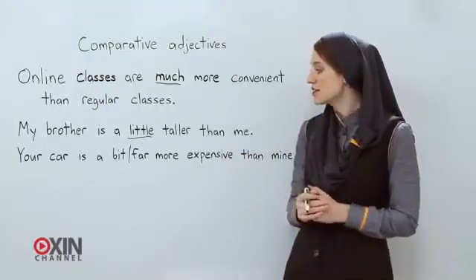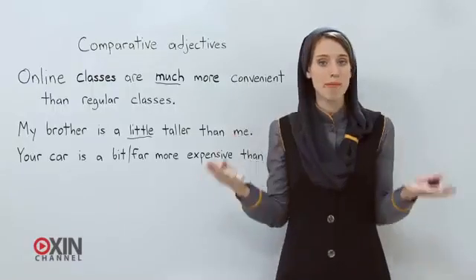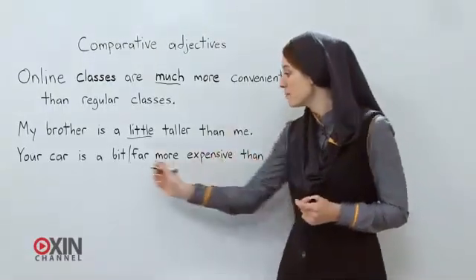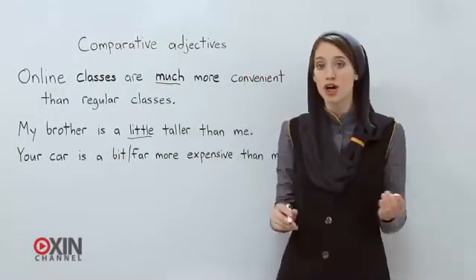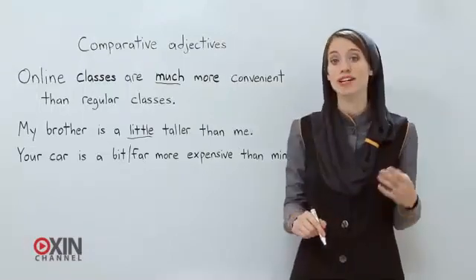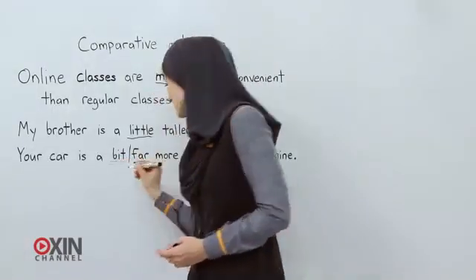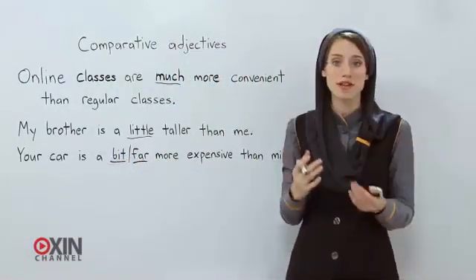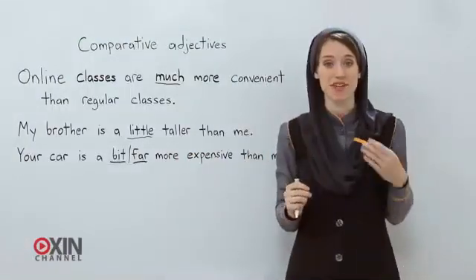And last: 'Your car is more expensive than mine.' So how much more expensive? You could say, 'Your car is a bit more expensive than mine,' or 'Your car is far more expensive than mine.' A bit is used to show a small amount, and far is used to show it's much more expensive.